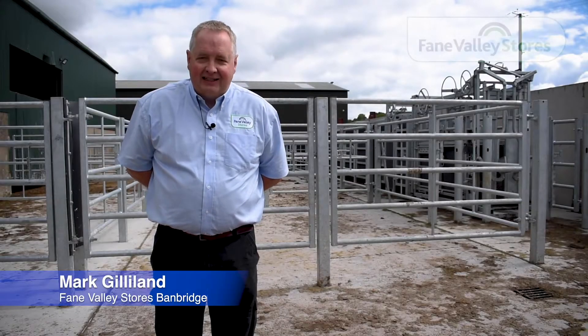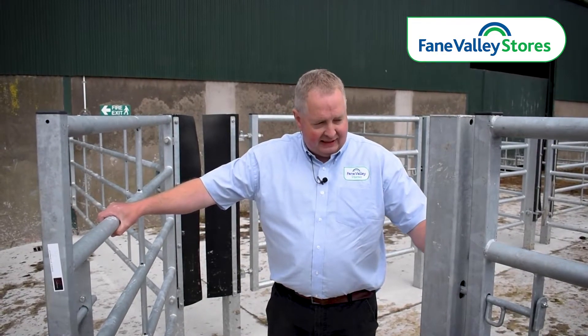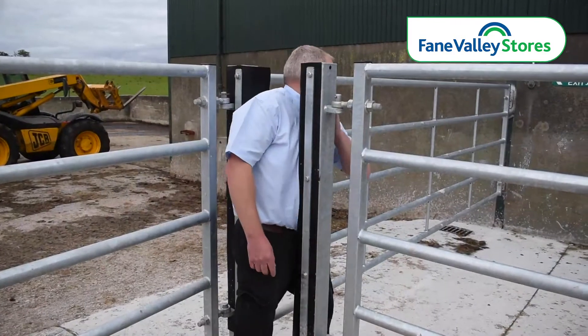My name is Mark Gilliland and today I would like to share with you a quick video of a kettle handling system made by LM Bateman and supplied by Fane Valley Stores. The system is designed as a one-man operation with health and safety at the foremost. The system includes heavy duty kettle yard gates, removable center posts for ease of cleaning and extra strength, and also a pedestrian access for operator safety.